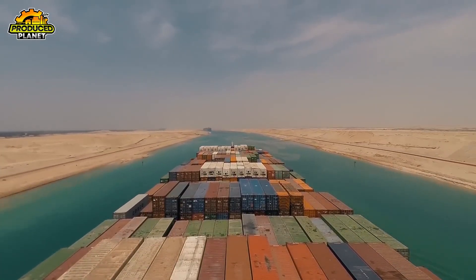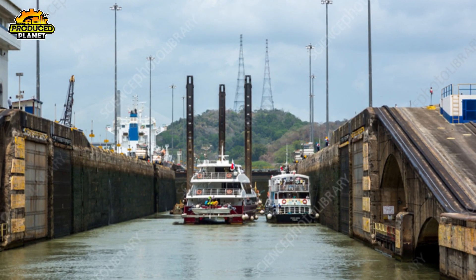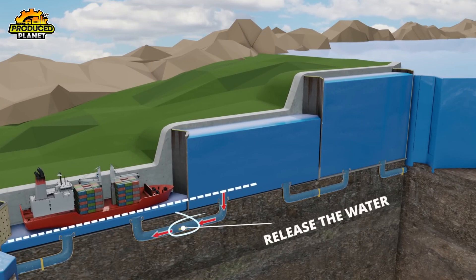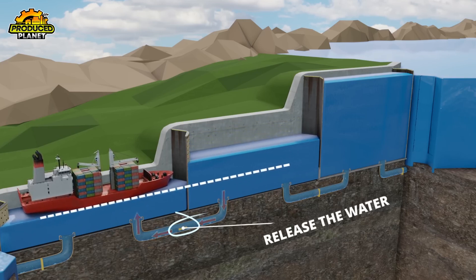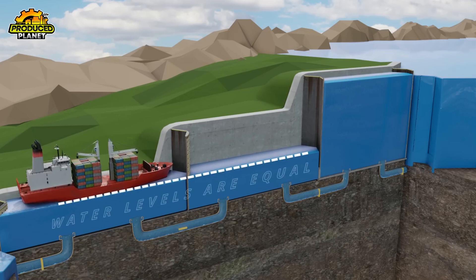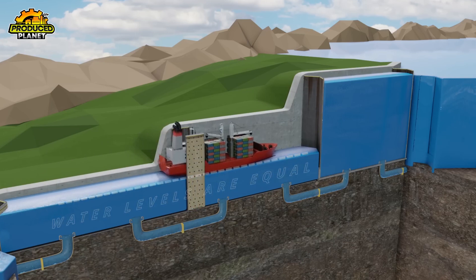After Miraflores, the ship travels a short distance to the Pedro Miguel Lock. This one's a single chamber, but it still gives the ship a significant lift — 31 feet higher, to be exact. The operation here follows the same method: once the gates close, gravity-fed water raises the ship gently until it's ready to continue on. Now the ship is nearly at the highest point, just one step away from cruising above sea level.